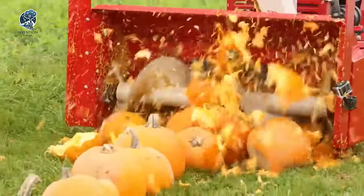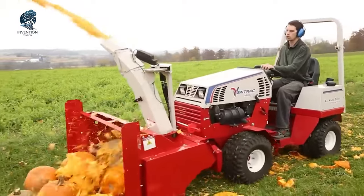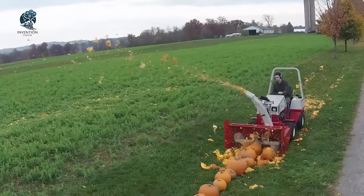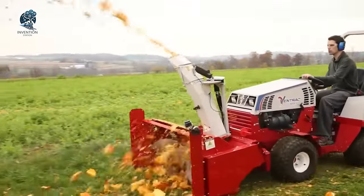Interestingly, the pumpkins chosen for this encounter were defective and destined to rot in the field if not selected for this unconventional meeting with the snowplow. It's a vivid demonstration of the machinery's power, turning what might have been mundane disposal into a spectacle of destruction and efficiency — a pumpkin's final destination, a thrilling encounter with a snow removal giant.